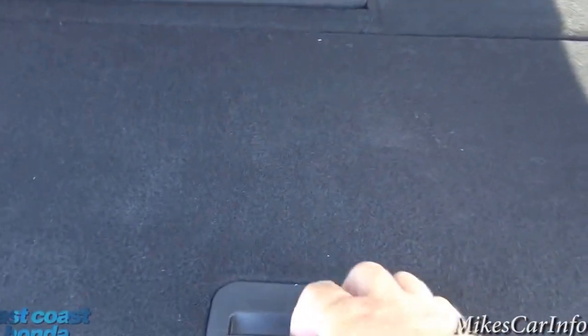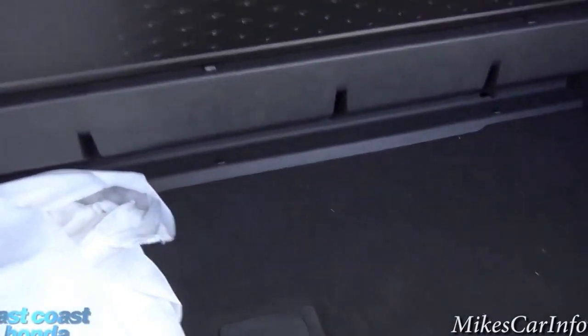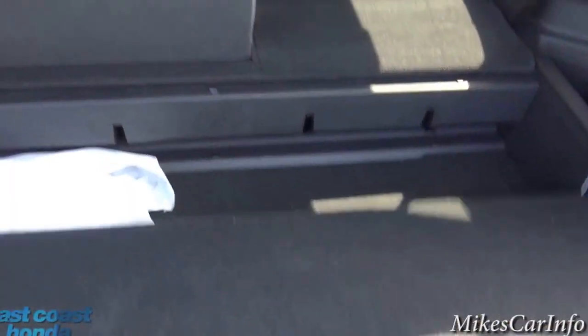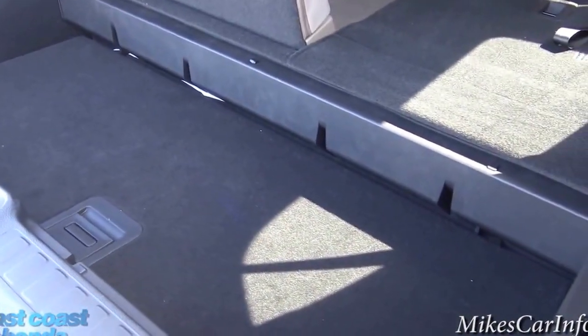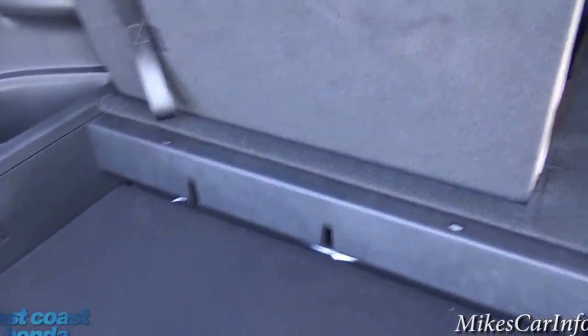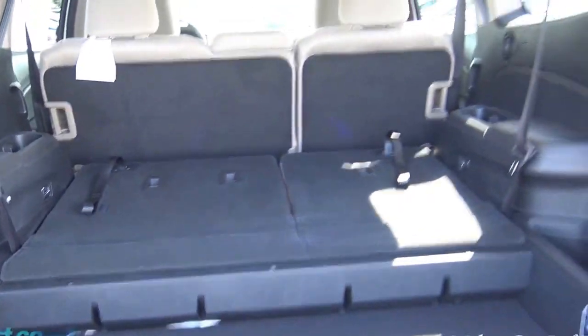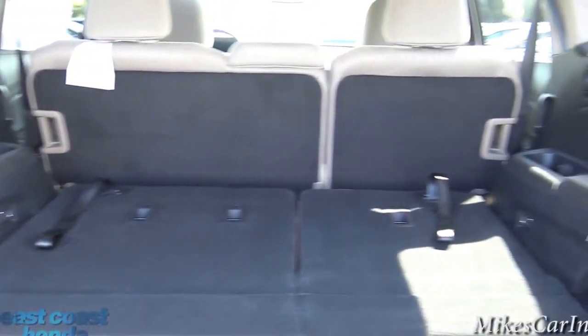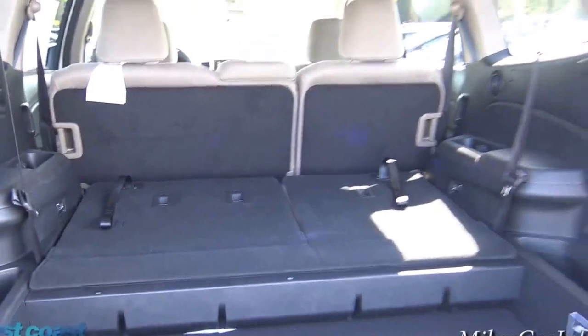There's also storage space underneath the cargo area floor in case you want to keep things out of sight. If you need to utilize that space, you can remove the cover and drop it in place — it snaps in and the cover is stored there too. If you need the full cargo area, you can also fold down the second row, giving you plenty of space as long as you don't need all the passenger seats.